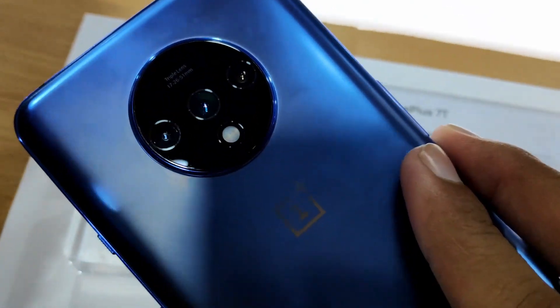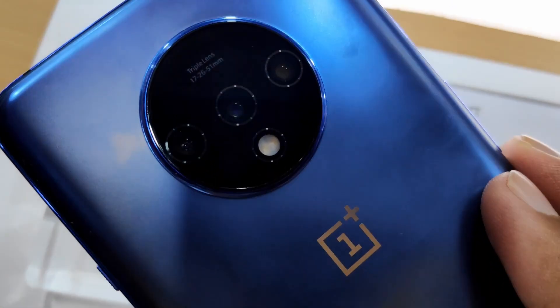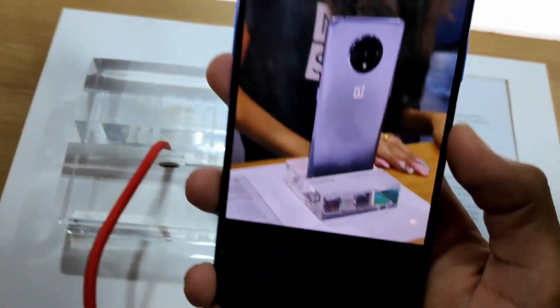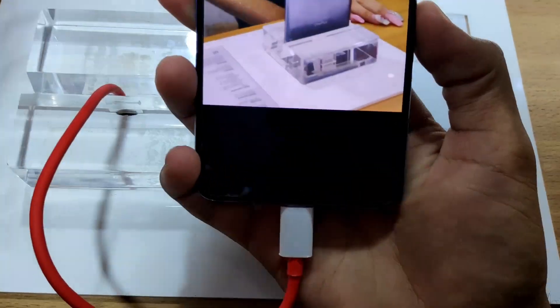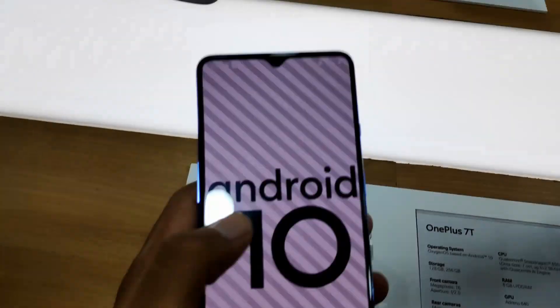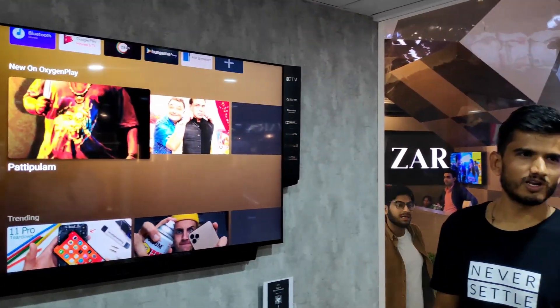This is also a good deal with OnePlus 7T and it has some new things to show. A big highlight is Android 10 out of the box — you can see Android 10 is available on both the OnePlus 7 Pro and the 7T.